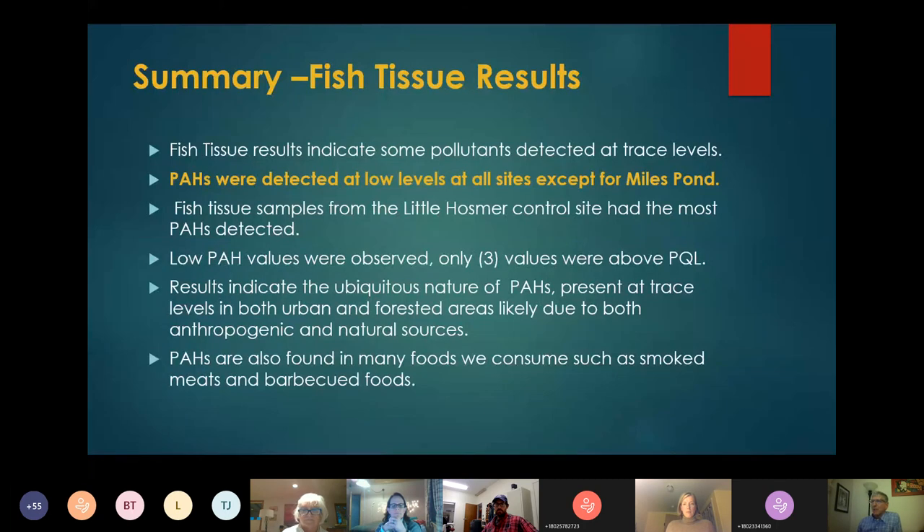There are trace levels of PAHs in most of the fish tissue, likely due to both urban and natural settings. Things like forest fires could lead to incomplete combustion and some PAHs getting into the soils and sediments. PAHs are also found in many foods that we consume, such as smoked meats, barbecued foods, and even roasted foods.